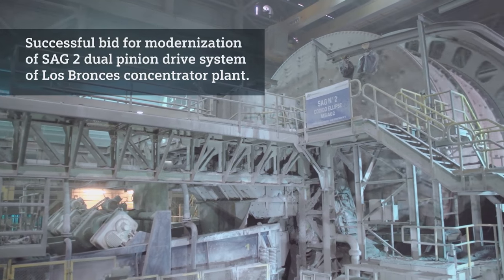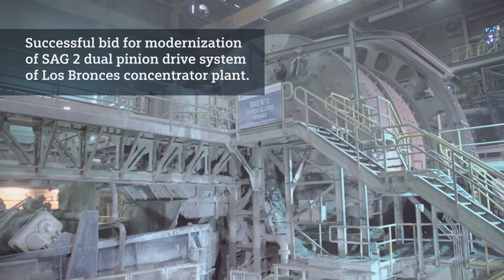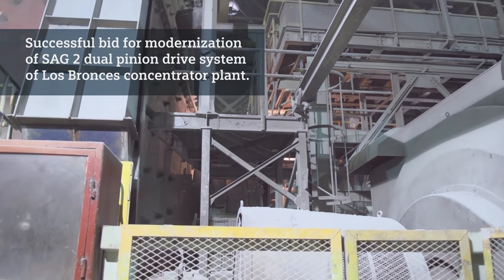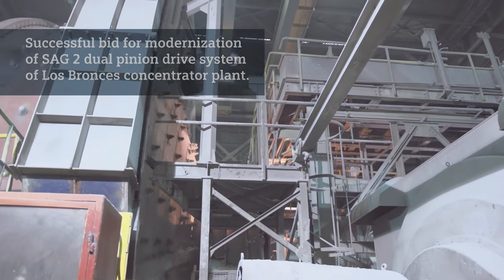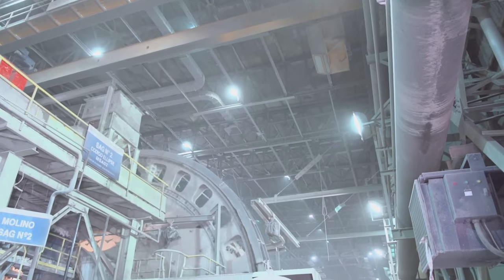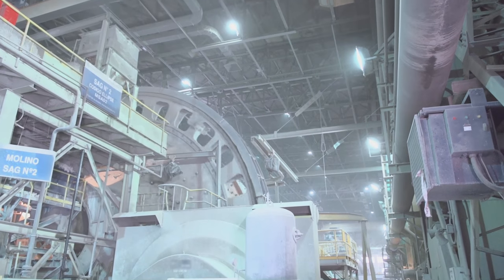This is the Los Bronses concentrator plant. In contrast to the Confluencia concentrator plant, which uses the Siemens GMDs, this plant is based on the traditional dual pinion drives configuration with girth gear and synchronous motors with air clutch.